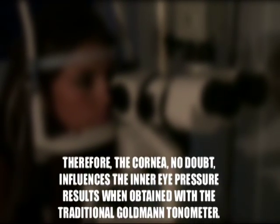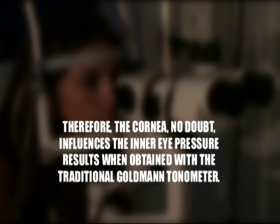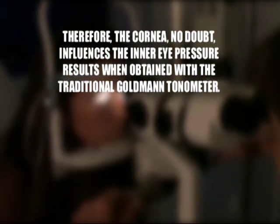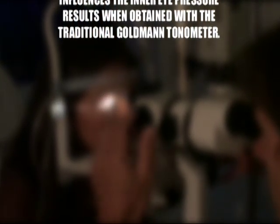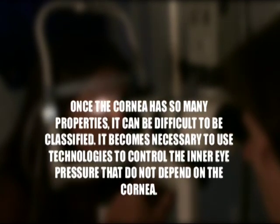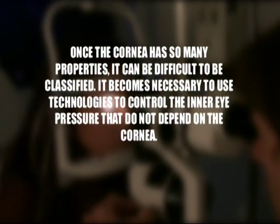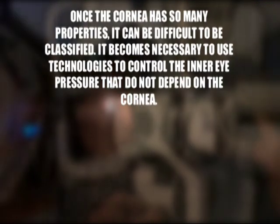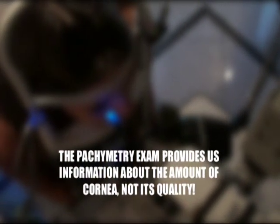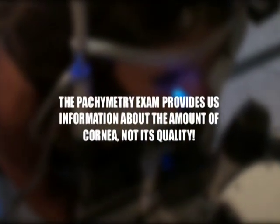Therefore, the cornea, no doubt, influences the inner eye pressure results when obtained with the traditional Goldman Tonometer. Since the cornea has so many properties, it can be difficult to classify. It becomes necessary to use technologies to measure inner eye pressure that do not depend on the cornea. The pachymetry exam provides information about corneal quantity, not its quality.